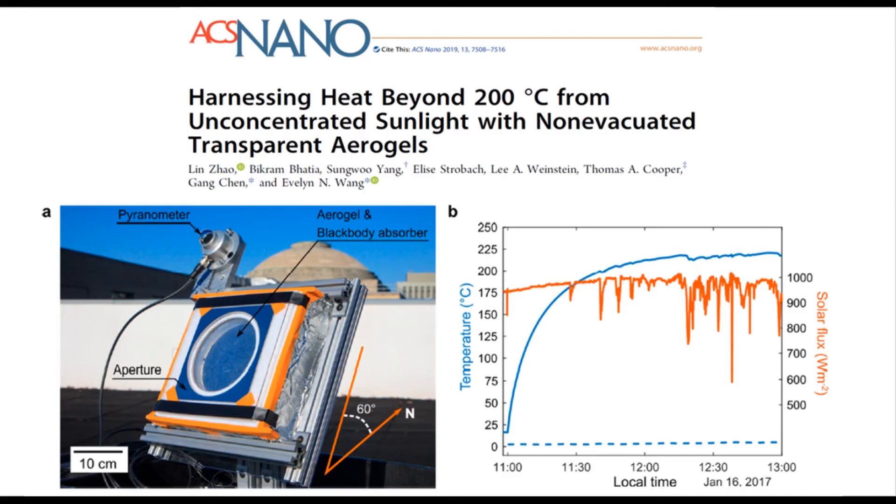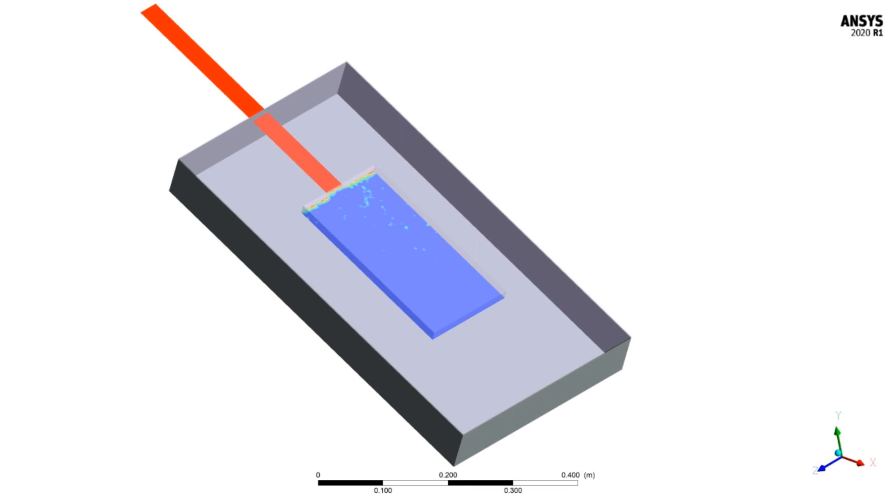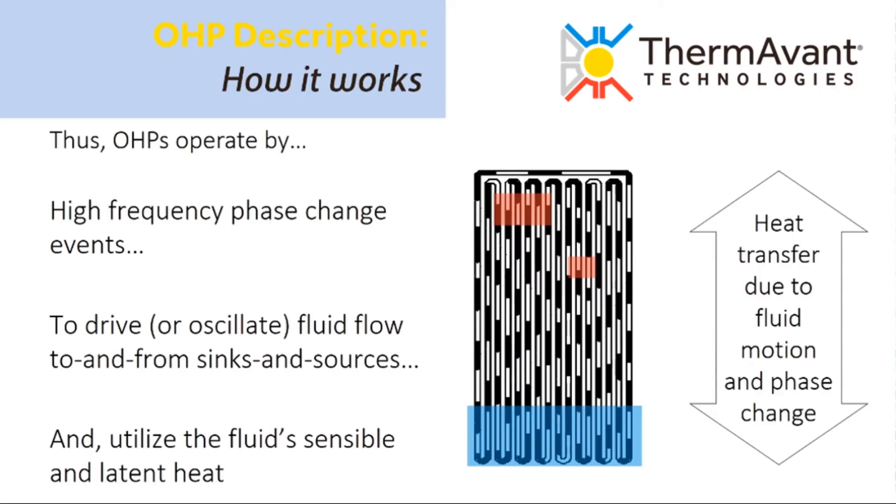We've gone from academic papers showing the theoretical potential to a six-square-foot prototype using anti-reflective glazing generously provided by Guardian Glass, hooked up to heat exchangers simulating process conditions and tested in Florida. We have made a CFD model of our system so we can test new configurations, developed a mechanical mock-up of a 50-kilowatt system with a full bill of materials, and are working with ThermAvent to develop an innovative oscillating heat pipe absorber plate that could further improve system performance.